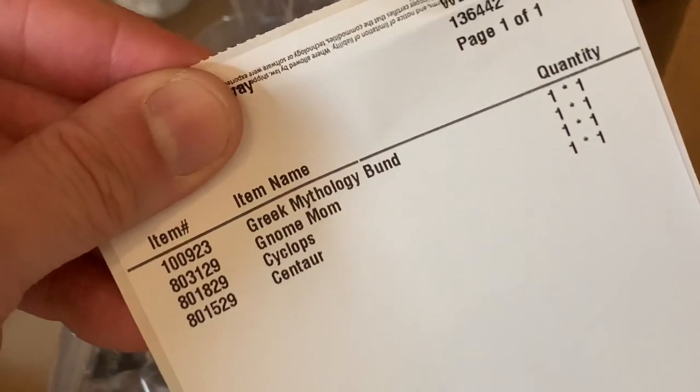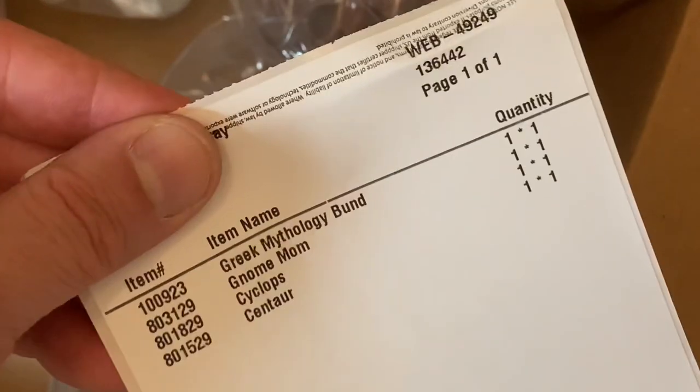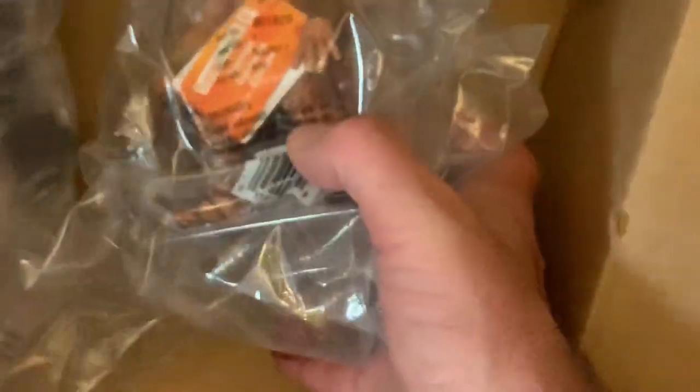I thought this would have prices on there but it just mentions what I bought. I got the Greek mythology bundle, a gnome mom because I love gnomes, a cyclops, and a centaur. Here is everything — you can tell right now the centaur looks to be a little big, but I think stuff is gonna work out.